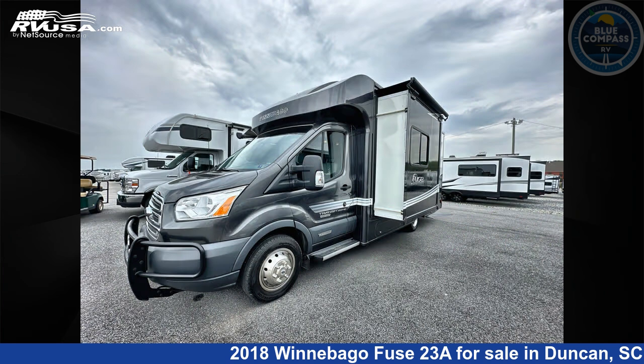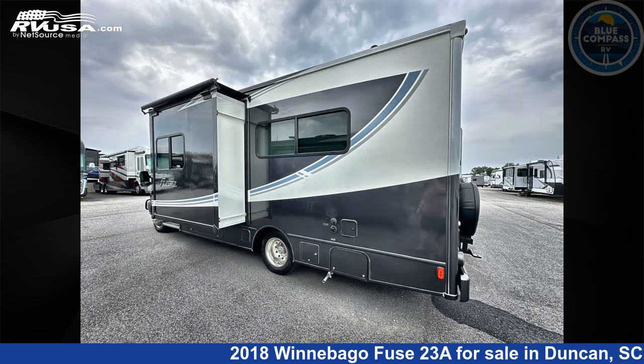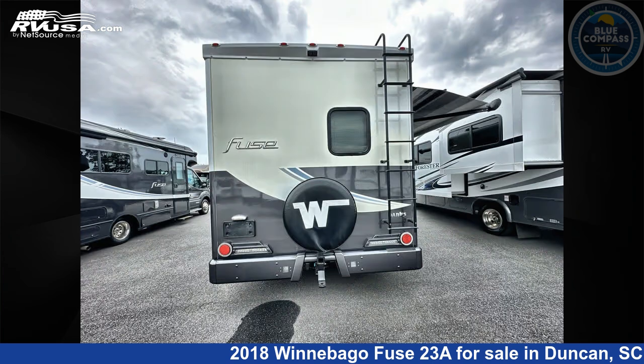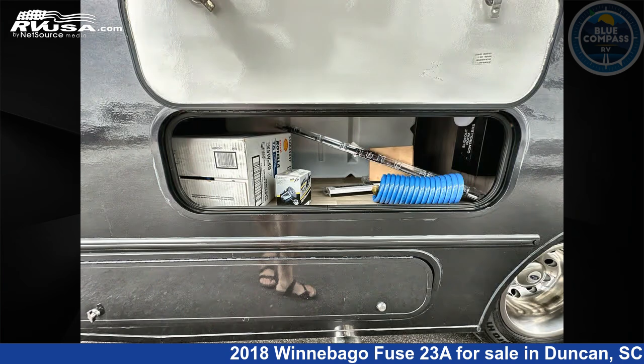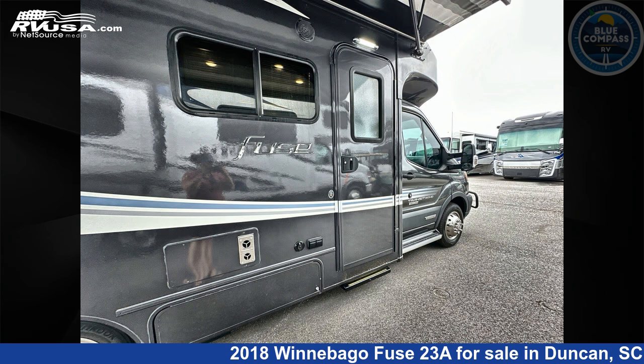This 2018 Winnebago Fuse 23A is built on a Ford Transit chassis. If you're interested in this unit, visit the link in the video description to view more photos and the current price, or reach out to the seller.